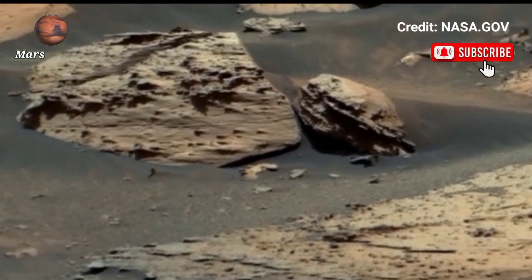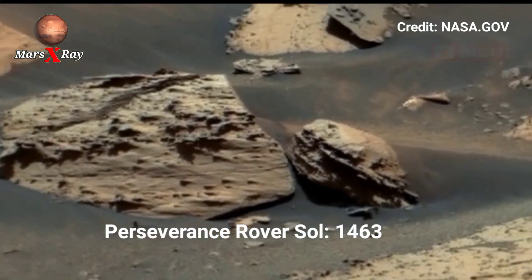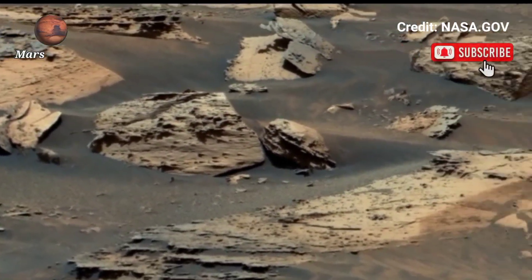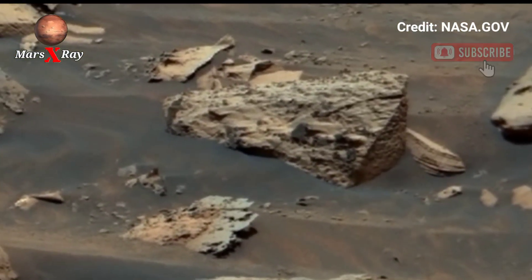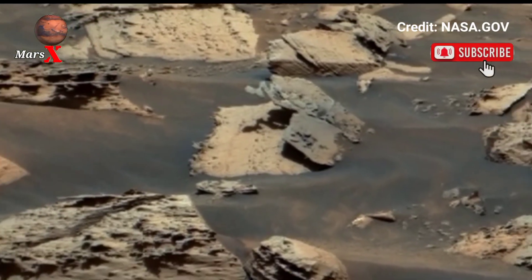Hi guys, welcome back to our YouTube channel Mars X-Ray. NASA's Mars Perseverance Rover Sol 1463 has once again amazed the world by capturing stunning new, unremarkable footage of the Martian surface. This incredible high-definition video